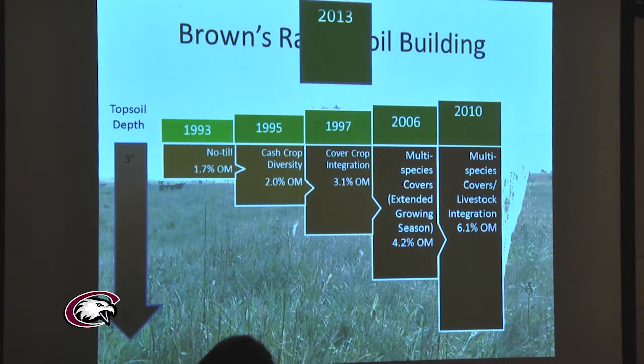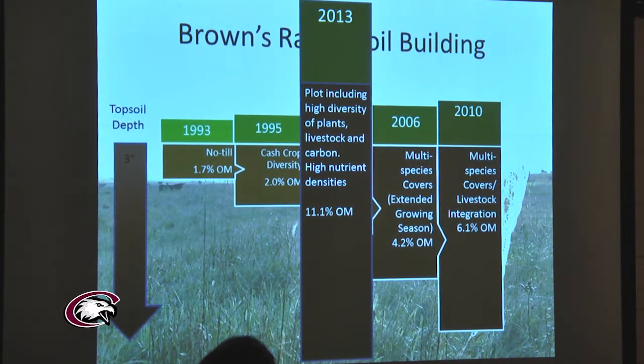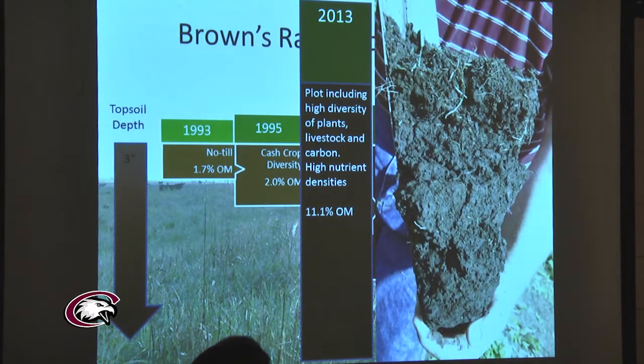Soil samples taken just last year showed some row crop acres now measuring 11% organic matter — a 20-year process. Today, Gabe Brown doesn't use any commercial fertilization and has virtually eliminated all herbicide use. Think of what that contributes to a row crop farmer's bottom line. You might think he's mined his soil and yields are disastrous — but in reality his yields are 30% above county averages. Increased yield, drastic reduction in input costs. That's a paradigm to keep the next generation on the land, and it's all about soil health.